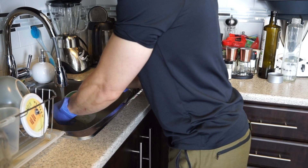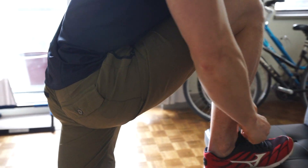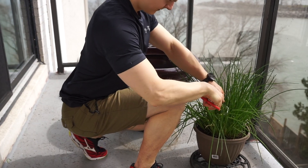You also have to watch your form not only when exercising but during daily tasks like washing dishes, tying your shoes, and gardening. You have to make sure that you're keeping a neutral curve in your spine and not flexing forward when you're doing things. Keep that in mind.